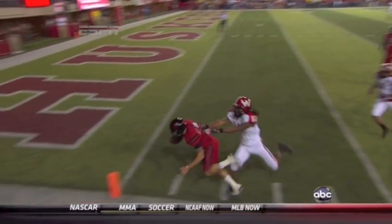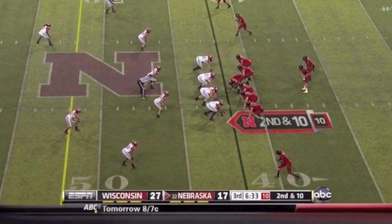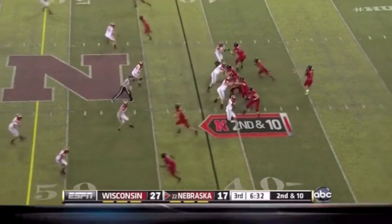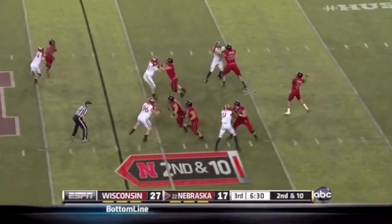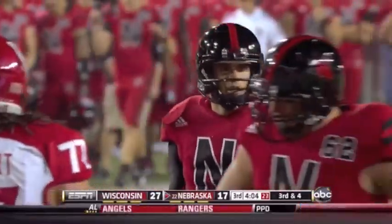It was a good run anyway, but the block by Osborne allowed it to be a score. Martinez has all day to throw — deep middle, got his man. First down toss to Jamal Turner. Tenth play of the drive.